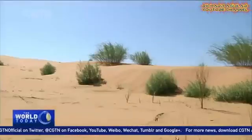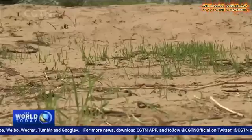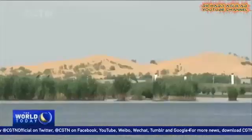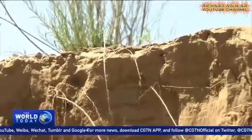Desertification affects over a fifth of China's territory and a third of its people. After years of efforts in legislation, policy, finance, mechanism and technology innovation, China has become one of the few countries in the world that has reduced the areas under threat.